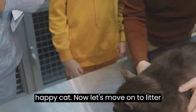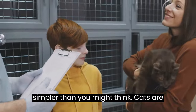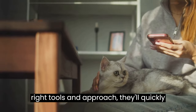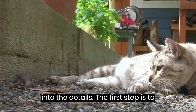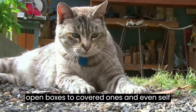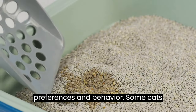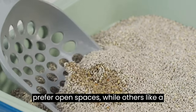Now let's move on to litter training. Litter training a cat is simpler than you might think. Cats are naturally clean creatures, so with the right tools and approach, they'll quickly adopt this important habit. The first step is to select the right litter box. There are many types available, from traditional open boxes to covered ones and even self-cleaning models. Consider your cat's preferences — some cats prefer open spaces, while others like a little privacy.